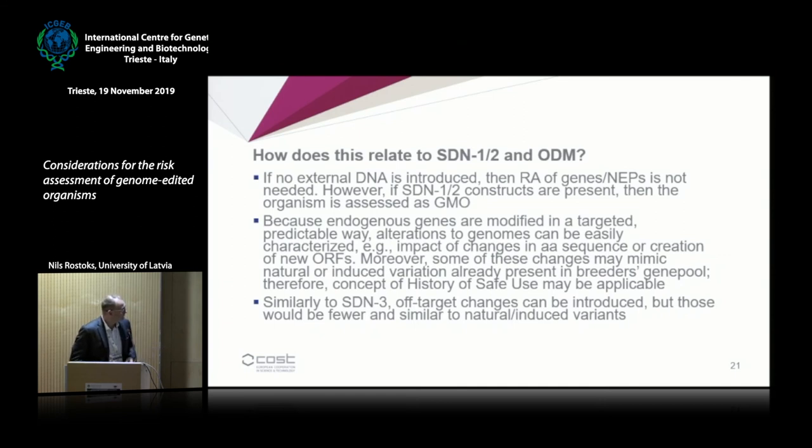Some of these changes may be very similar to already known natural variation or previously induced variation. For example, mutations in the acetolactate synthase gene that create tolerance to herbicides — these mutations are known, they can be created by conventional mutagenesis, and they are not considered GMOs. They can also be created by genome editing, and for some of these mutations the concept of history of safe use may be applicable. But some mutations can be quite novel, so flexibility will be required and different amounts of data will be needed depending on available information.